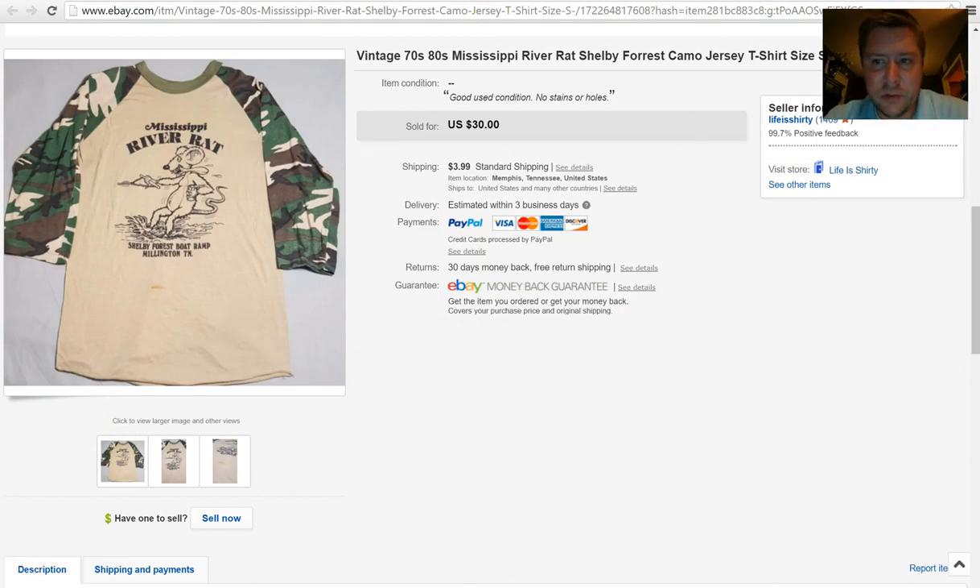Next, this has a cool little story. This happens to be the fastest item I've ever sold. I listed it and within about 45 seconds it was sold — I wasn't even able to start on my next listing yet. It's just a vintage t-shirt from the 70s, early 80s, from a bait shop off the boat ramp in Millington, Tennessee. I have no idea why it sold so quick. It sold to somebody in Oregon for $30 plus $3.99 shipping. This was the fastest item I've ever sold.